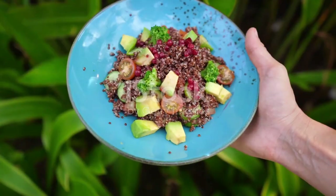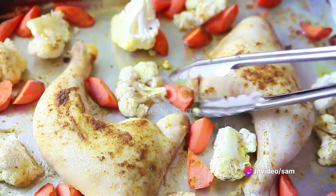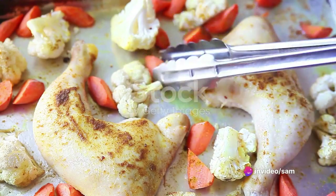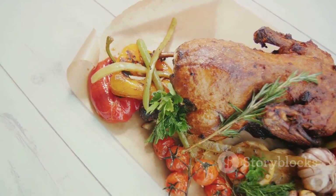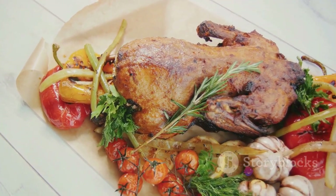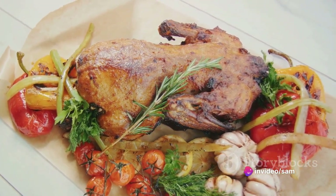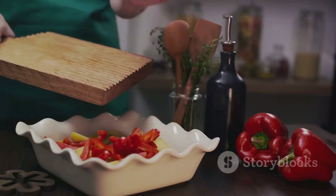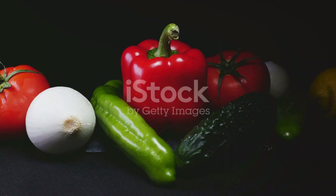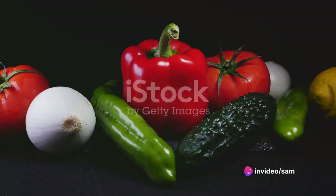We have a simple yet flavorful dish — a sheet pan meal featuring chicken and vegetables, perfect for those busy days. The charm of a sheet pan meal lies in its simplicity: just one pan, a few fresh ingredients and voila! You've got yourself a delicious balanced meal that's easy to prepare and even easier to clean up. We've got a colorful array of vegetables — think bell peppers, zucchini and cherry tomatoes, each bursting with essential vitamins and minerals. And let's not forget our lean protein, the chicken, a powerhouse of nutrients that keeps us feeling full and satisfied.